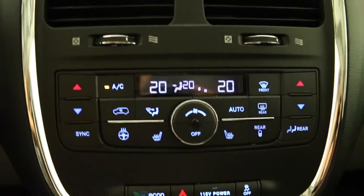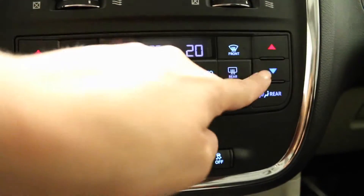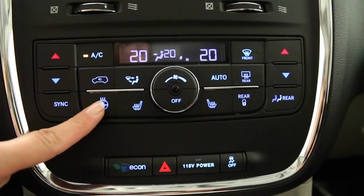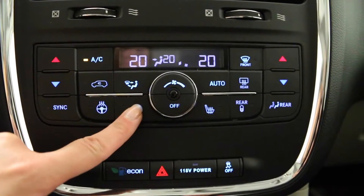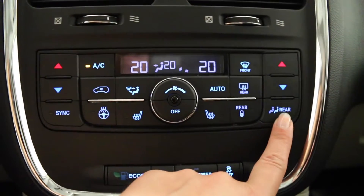Below the display, you have your climate controls, including air conditioning, dual-zone air conditioning, and a heated steering wheel. Both driver and passenger seats are heated.